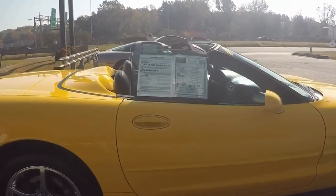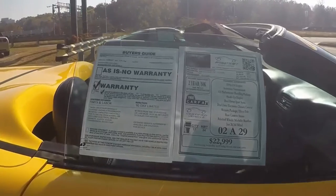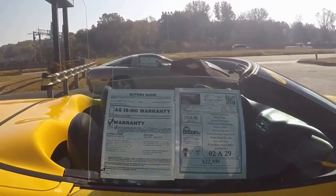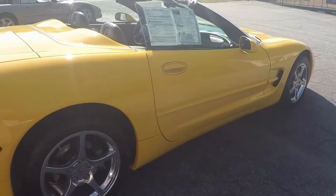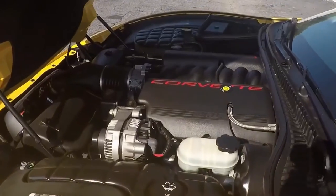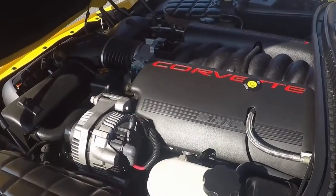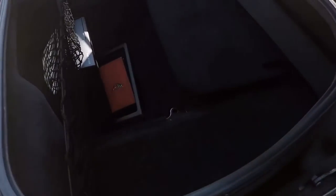It's got the 1SC preferred equipment. Here's a quick look at the window sticker. The car is priced right — probably won't last very long in our inventory because these are just exceptionally valued.